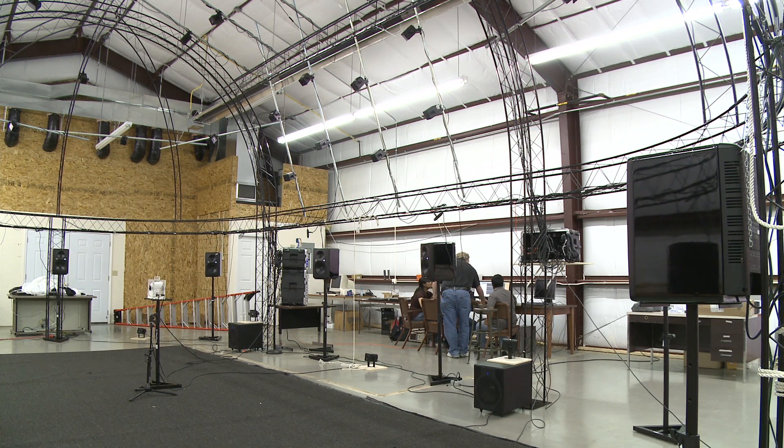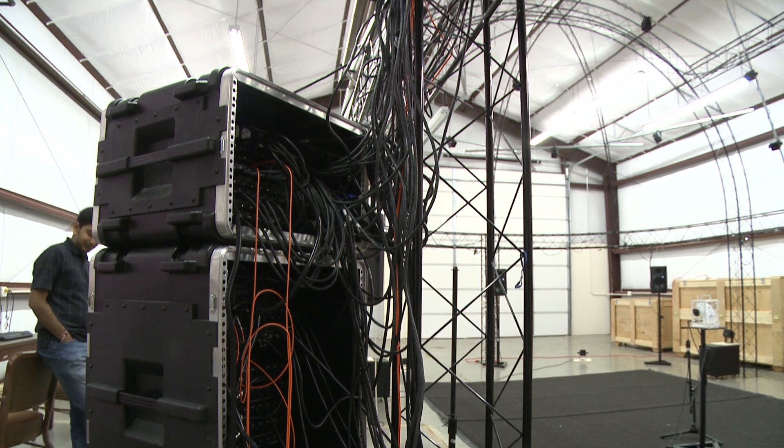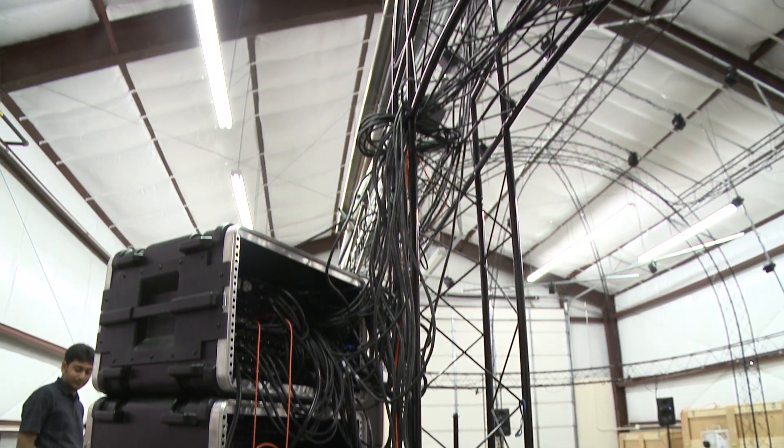Inside the soundproof facility, 64 loudspeakers hang on a truss system to create the immersive audio environment. 80 hertz subwoofers shake the floor.